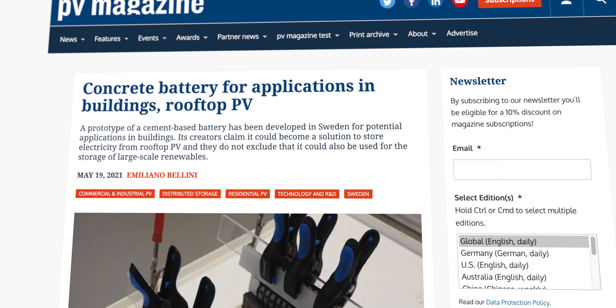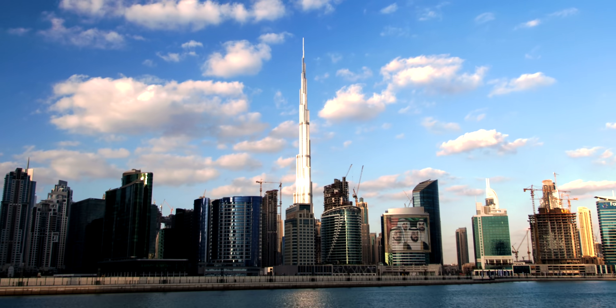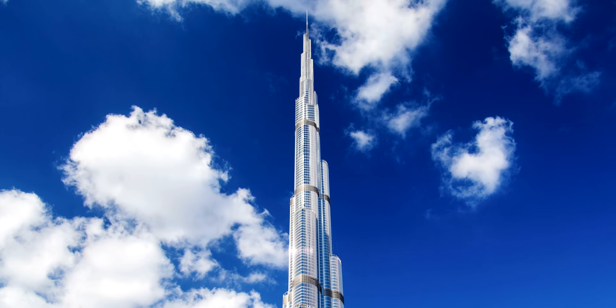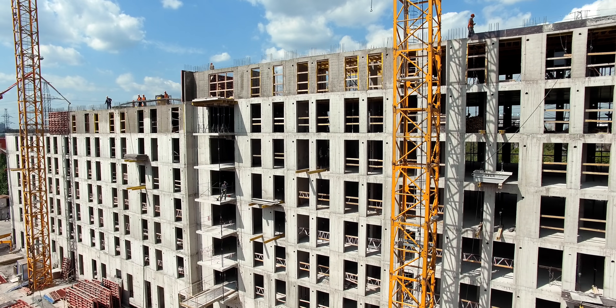You could incorporate this functional concrete into the structure of multi-story buildings to store large volumes of energy. Think of a skyscraper like the Burj Khalifa in Dubai — that would turn into the biggest battery on the planet, which is kind of crazy. With concrete batteries you can hit two birds with one stone, since it's both a construction material and an energy storage unit, which could be cheaper overall.